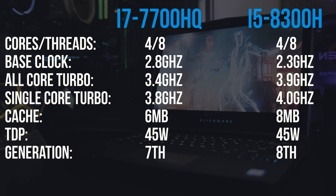Dota 2 was tested using a fairly intensive replay designed to represent a worst case scenario, and at ultra settings the 8300H is about 6% ahead of the 7700HQ. Ghost Recon is a resource intensive game and was tested with the built-in benchmark — at ultra settings we're seeing over 12% improvement with the 8300H, and almost 15% better in the 1% lows. Watch Dogs 2 is another somewhat resource intensive game, and with the 8300H we're able to run over 16% better at ultra settings, and 19% better in terms of 1% lows.